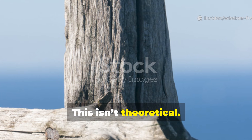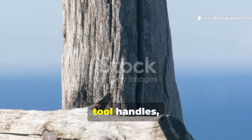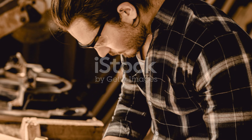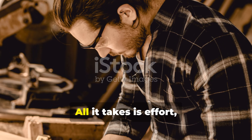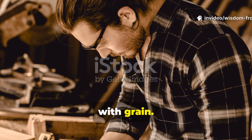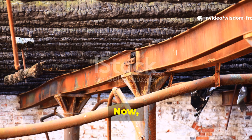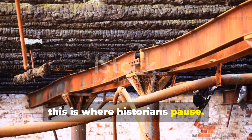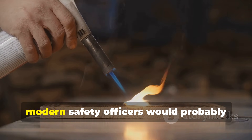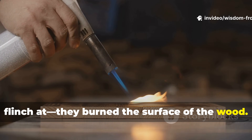This isn't theoretical. Even a basic understanding of these shapes today lets you build posts, tool handles, and outdoor structures that outlast pressure-treated lumber. All it takes is effort, planning, and the knowledge of how water interacts with grain. This is where historians pause — the medieval craftsmen took a risk that modern safety officers would probably flinch at: they burned the surface of the wood.